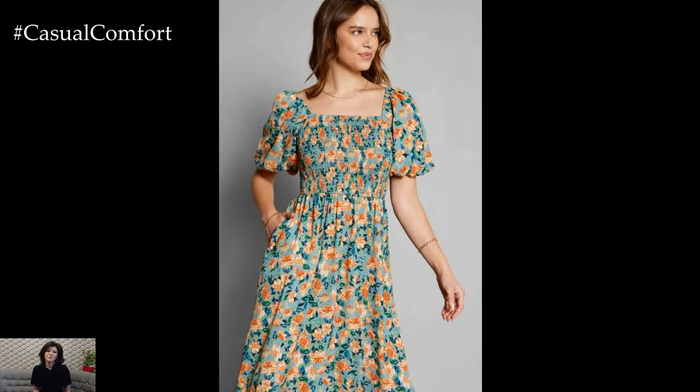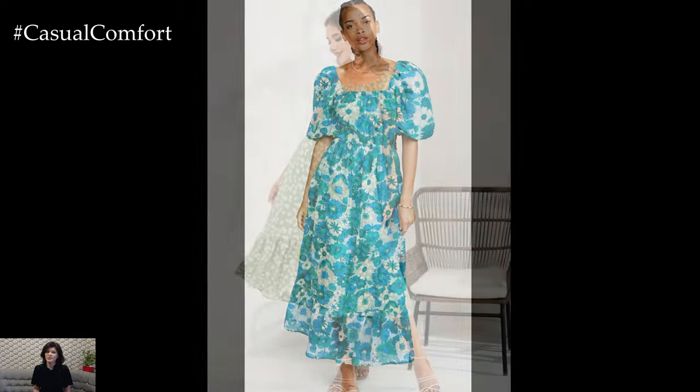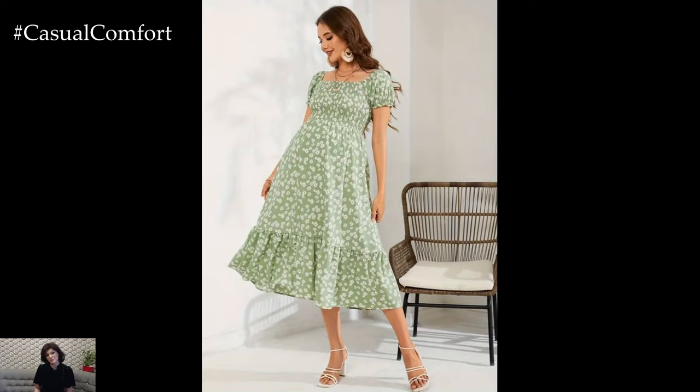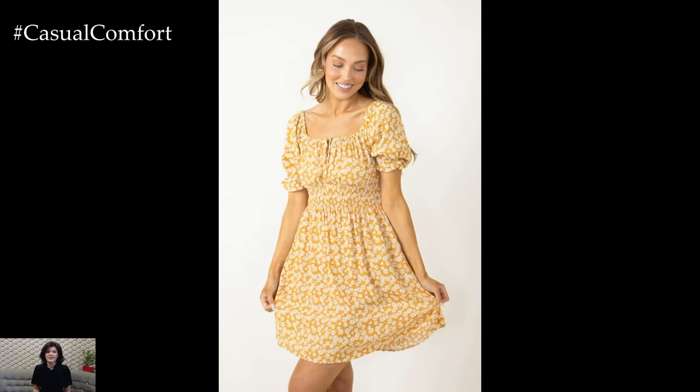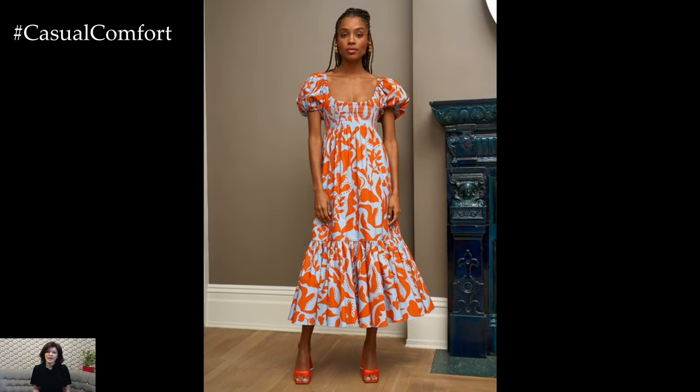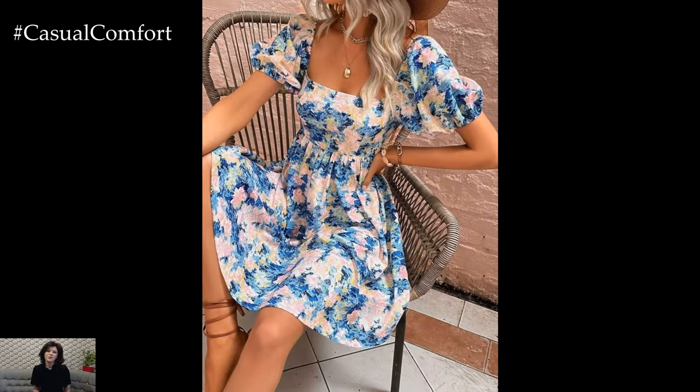The square neck puff sleeve flower dress epitomizes feminine sophistication with its flattering square neckline, which gracefully frames the décolletage and accentuates the collarbones. This neckline exudes refined elegance, offering a modern twist on classic silhouettes. Paired with voluminous puff sleeves, the dress exudes a regal charm, evoking images of vintage romance and timeless glamour. The combination of these design elements creates a captivating ensemble that celebrates femininity in all its glory.